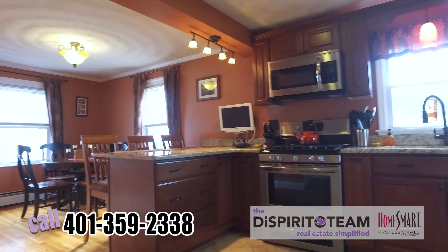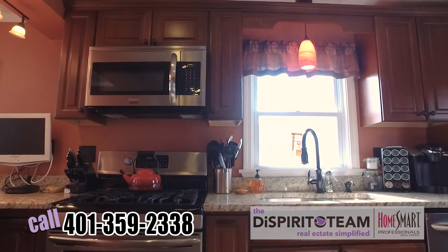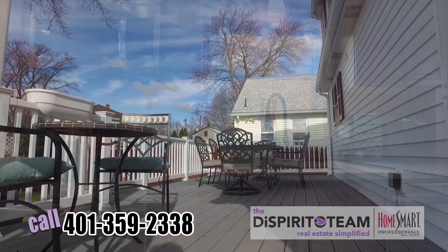I'd also like to mention about the kitchen: the recessed lighting, the abundance of cabinet and storage space, the tile floors, and your walkout right to your private backyard.